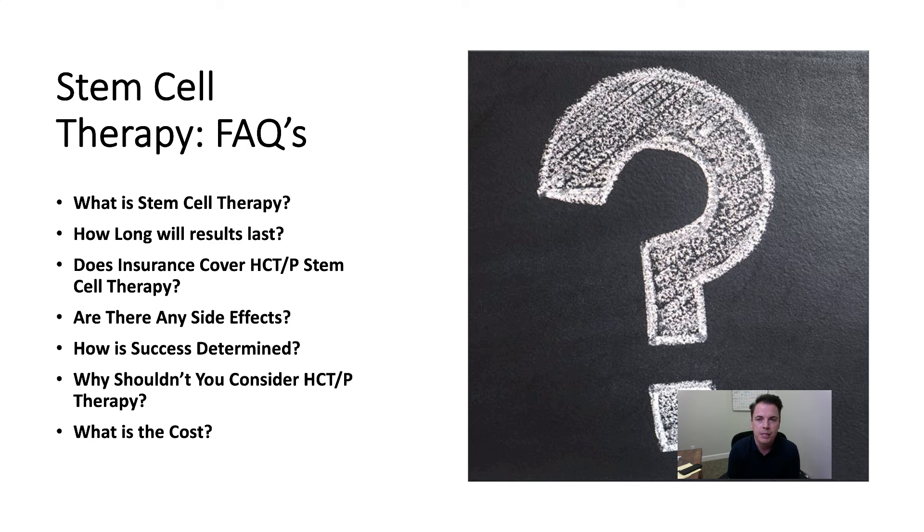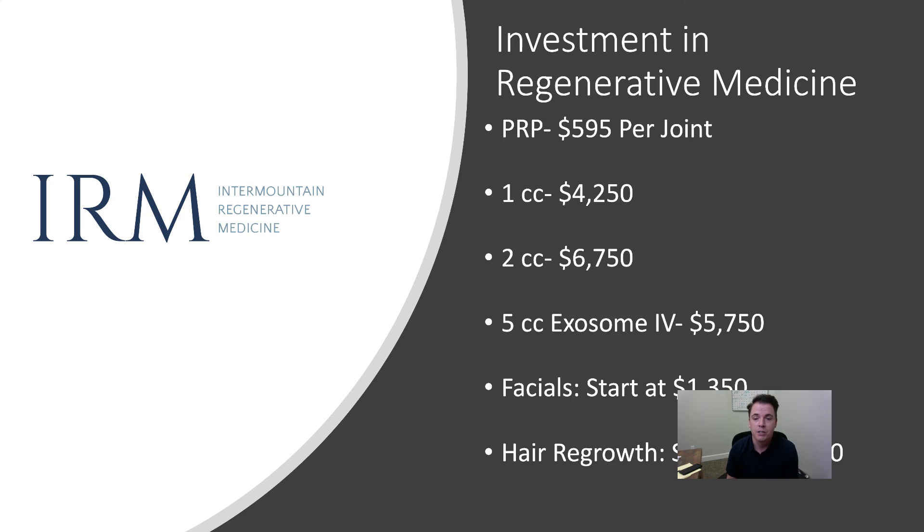Why shouldn't you consider stem cell therapy? The only reason is if you're expecting too much. The cost starts at $4,250 per joint. If you do one joint it's $4,250; two joints it's $6,750. Exosomes are a little more because they're bigger vials — about $5,750. Facials start at around $1,300 and hair regrowth starts at about $5,750. At the end of last year we ran a 20% discount from the lab, and they came back last week and said they're doing the same thing through January — so if you get this done in January we can still offer you that 20% discount.